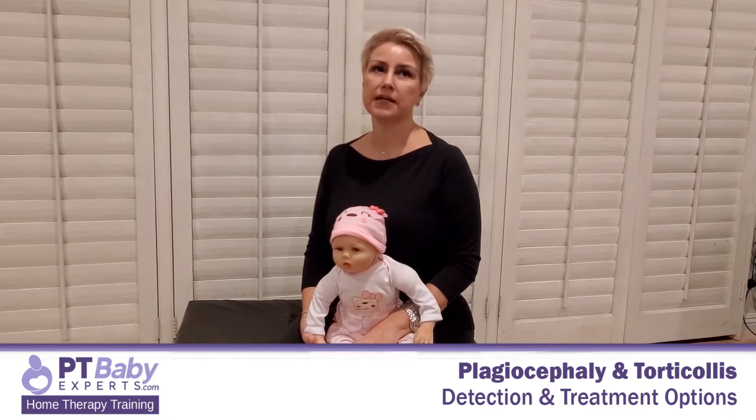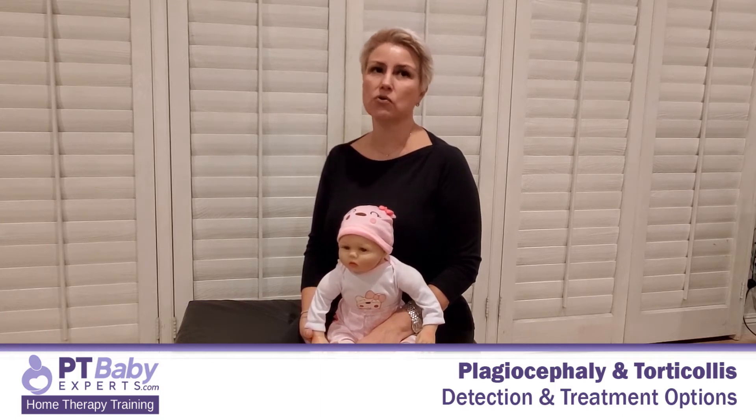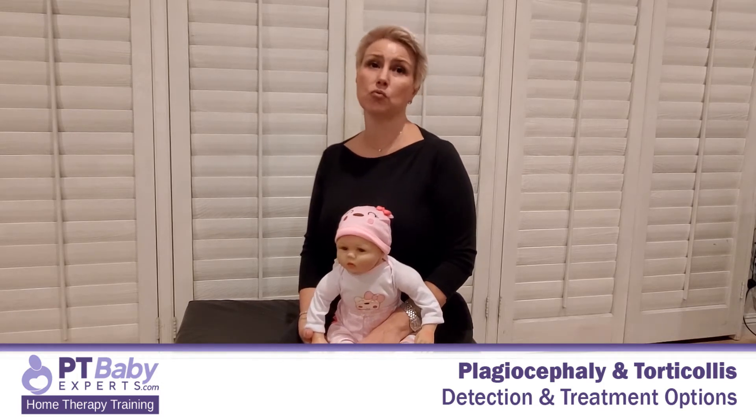You may notice one ear is more forward than the other ear. Muscle tightness may also change the shape of your baby's facial features on one side of the face. For example, their cheek may appear fuller on one side, or their eye might be more open in appearance as compared to the other side.